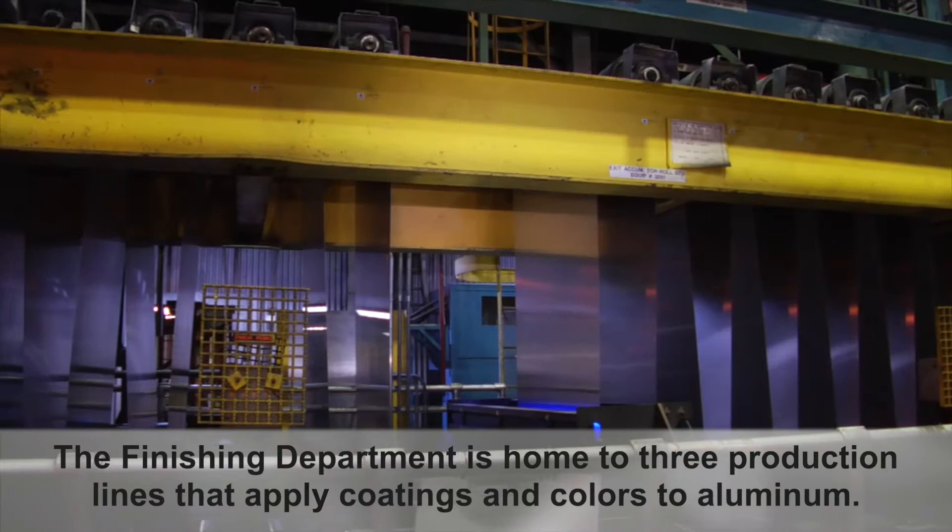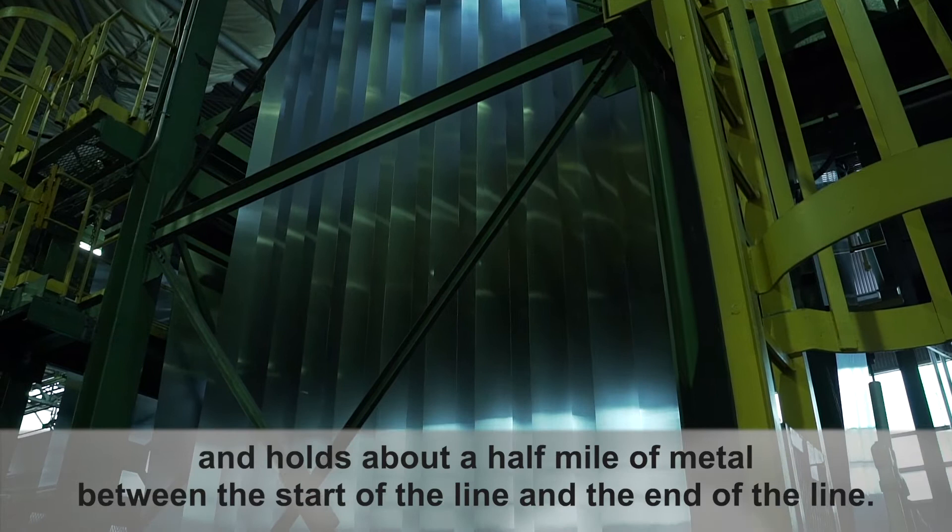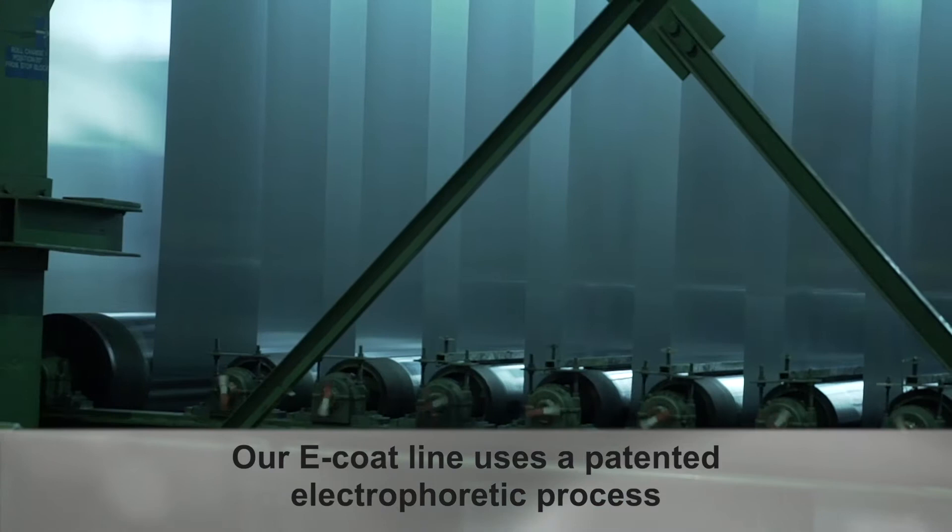The finishing department is home to three production lines that apply coatings and colors to aluminum. Each of the two roll coat lines is as long as a football field and holds about a half mile of metal between the start of the line and the end of the line.